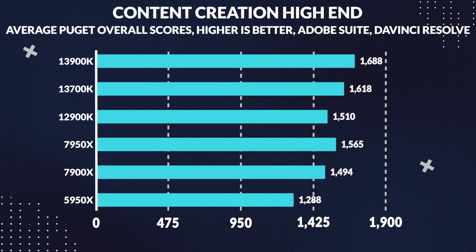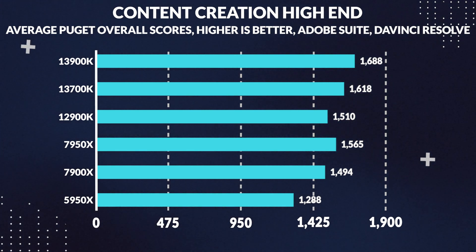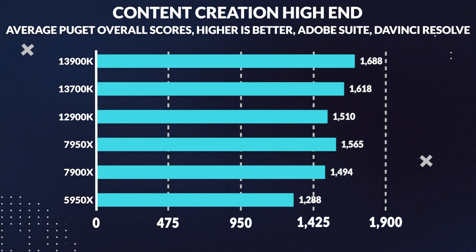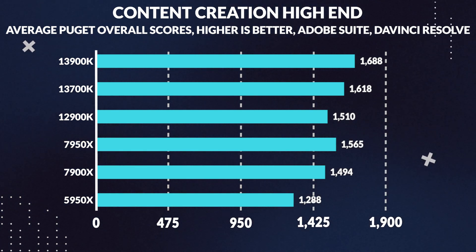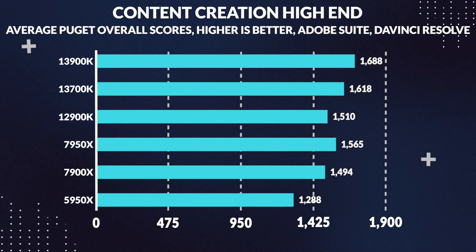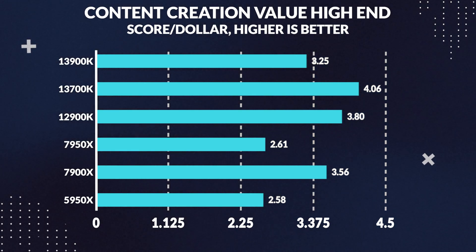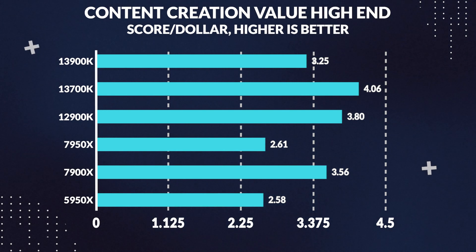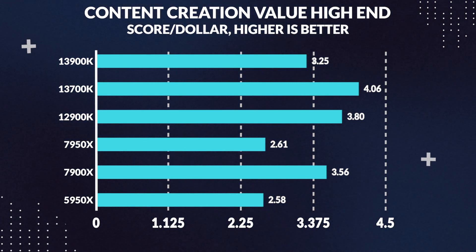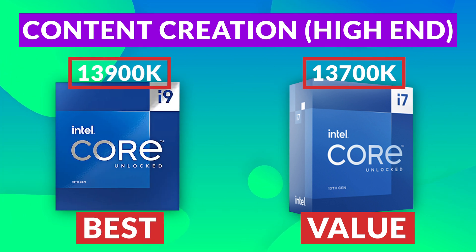Moving on to high-end editing and content creation — which includes Photoshop, Premiere, After Effects, Lightroom, and DaVinci Resolve — comparing average scores in PugetBench for all these applications makes it clear that the 13900K is the best of the best here, most probably due to its UHD 770 iGPU which includes Intel's QuickSync, speeding up its encoding performance. It performs 8% better on average than the 7950X, with the 13700K close behind. However, in performance per dollar, the 13700K ends up being the most price-effective by a long shot, making the 7950X look like terrible value. The 13700K is the overall value winner, with the 13900K being the best overall performer.